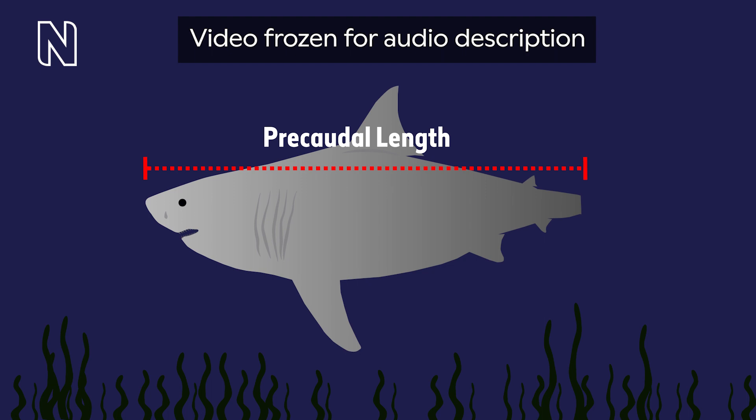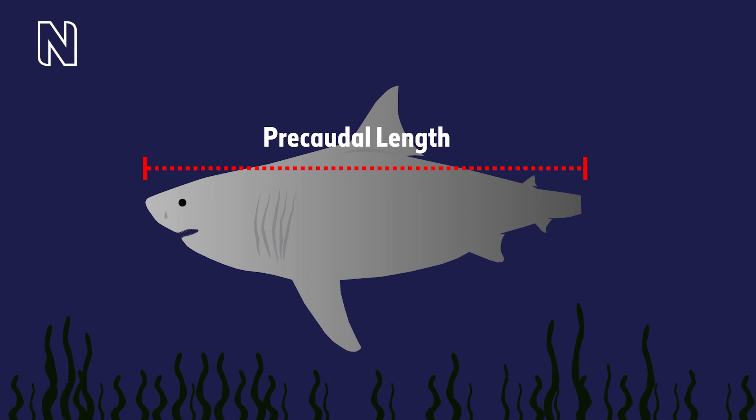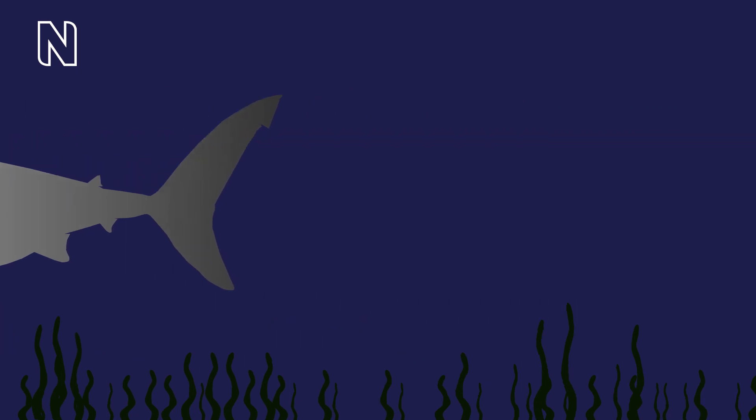The precordal length is labelled on the animation. We think Megalodon might have had a tail similar to that of a great white. A second, shorter red dotted line over the tail fin is labelled plus 25%, so we then add 25% for the tail. We think roughly between 15 and 18 metres is the likely size for Megalodon — that's roughly double the size of a bus, or three times the size of a great white.